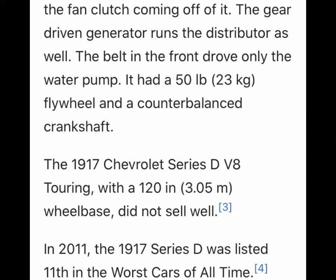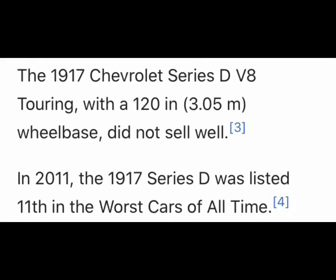The 1917 Chevrolet Series D V8 Touring with a 120-inch wheelbase did not sell well. In 2011, the D-Series was ranked 11th worst of all cars of all time. But anyway, a bit of history — this was Chevrolet's first V8 engine, from 1917 to 1918, not the 1950s.